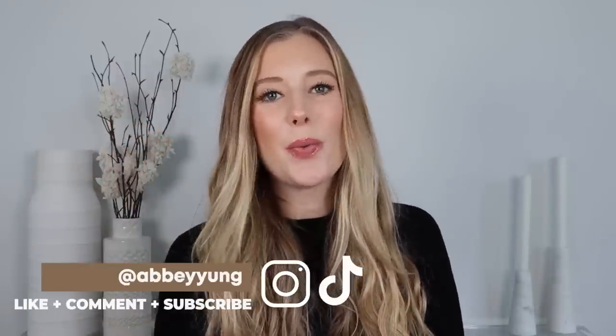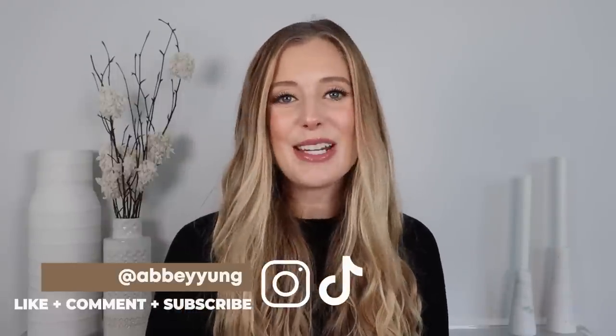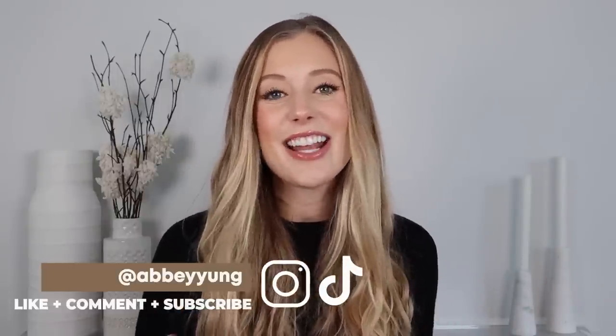Hey guys! Welcome back to my channel, or welcome if you are new here. We are back in action today with another empties video with tons of hair care, skin care, makeup, and body care products that I have used up recently. So let's jump right into it!